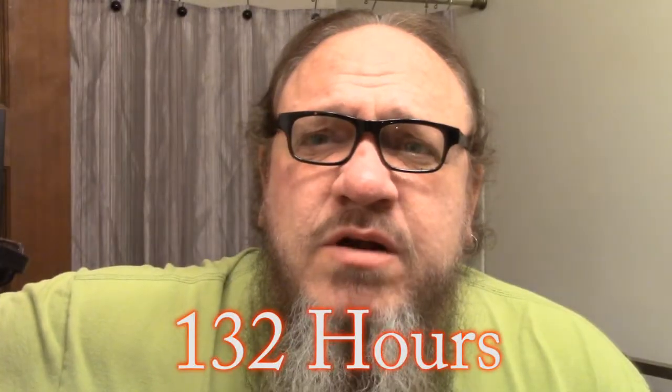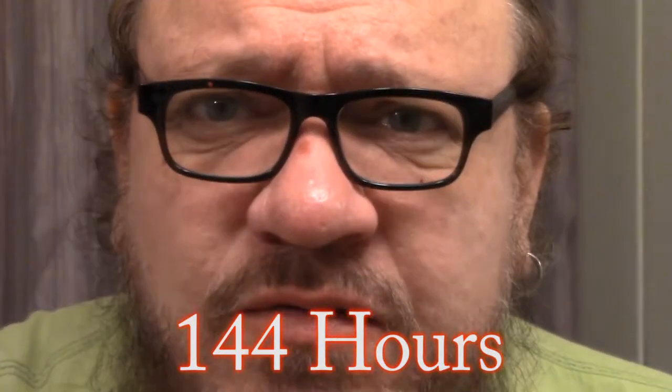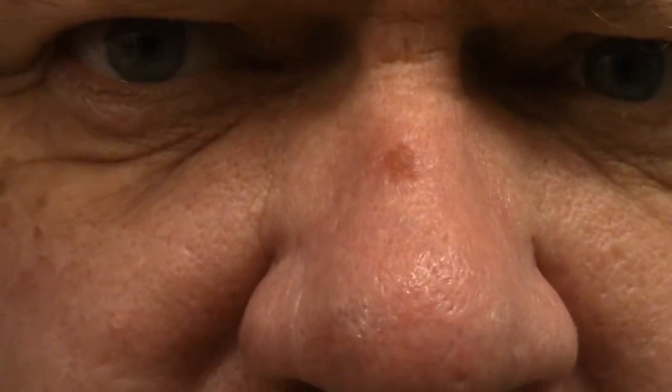We are 132 hours after freezing and there's still some scabby scaliness there. It's not 100% healed, but it will be soon. At 144 hours, the skin on my nose from the liquid nitrogen — you can see this has re-scabbed. I thought this was going to go away a couple days ago, but it's crusted over again. We'll have to wait for that to fall off.